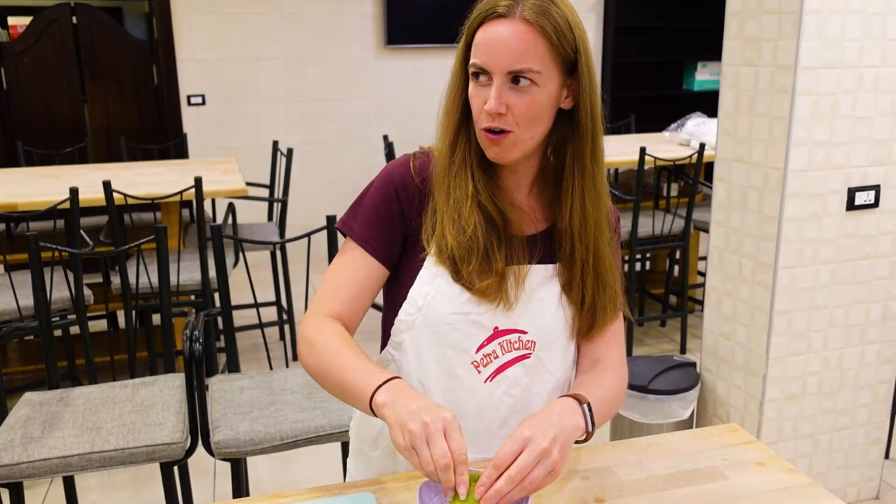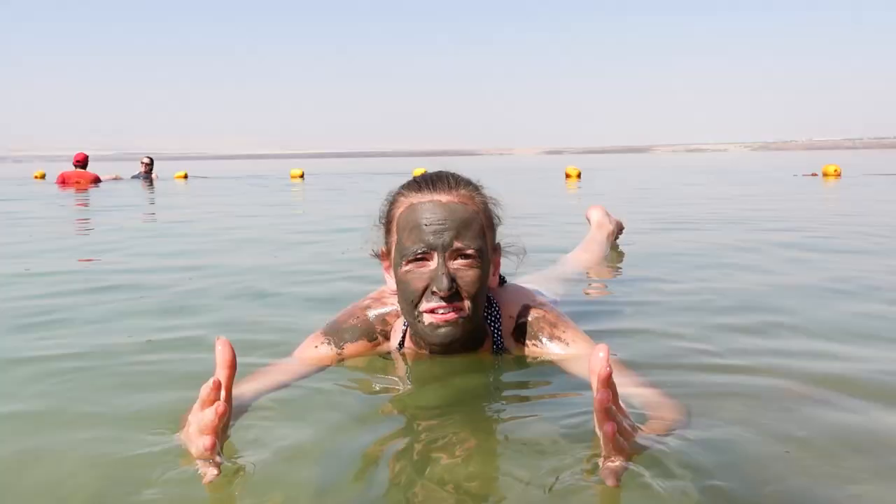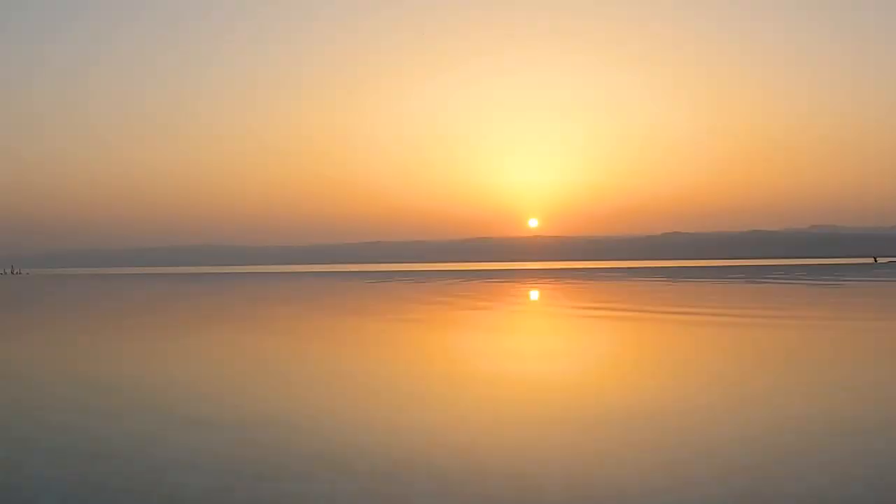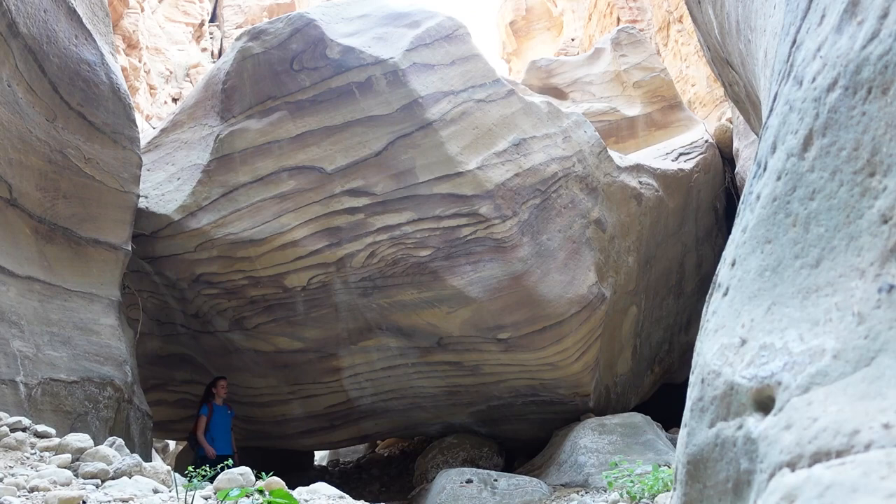Welcome to Jordan. If you're joining me for the first time, hi, I'm Caroline. So far in this series I've bobbed around effortlessly in the Dead Sea and enjoyed experiencing one of its shoreline resorts for the day.